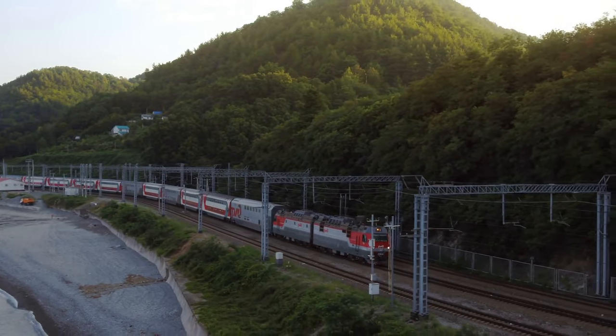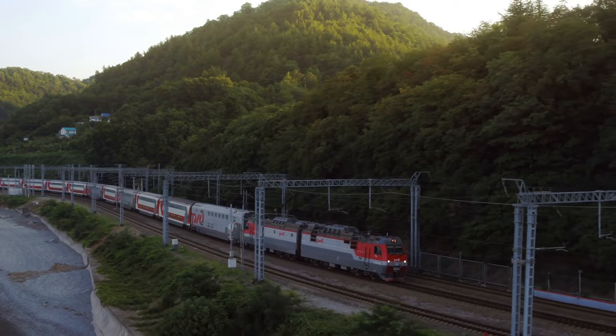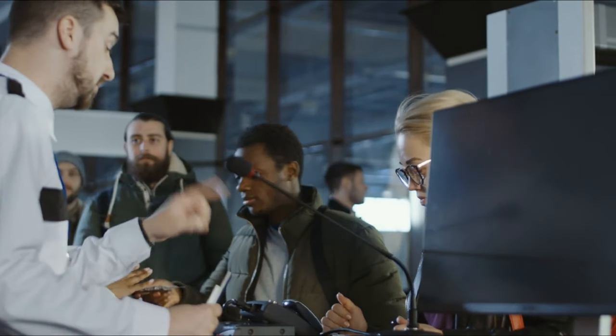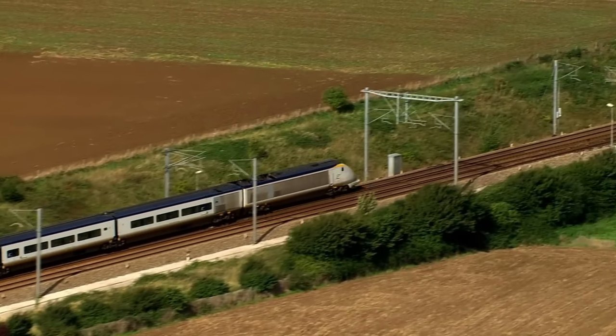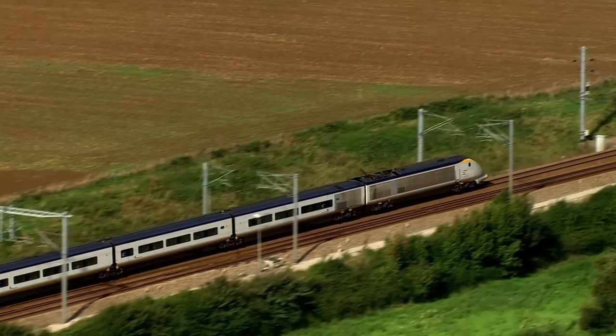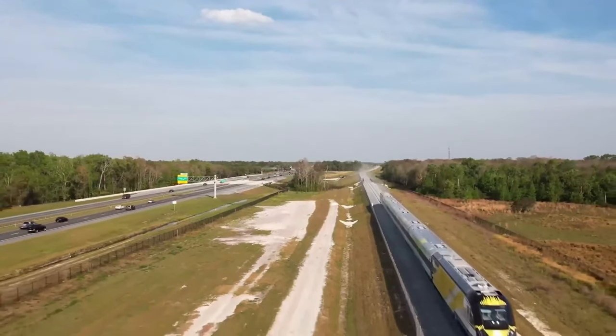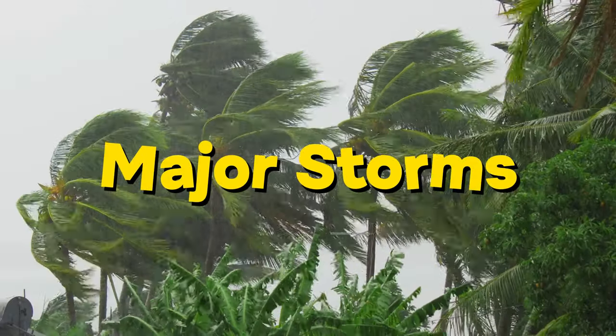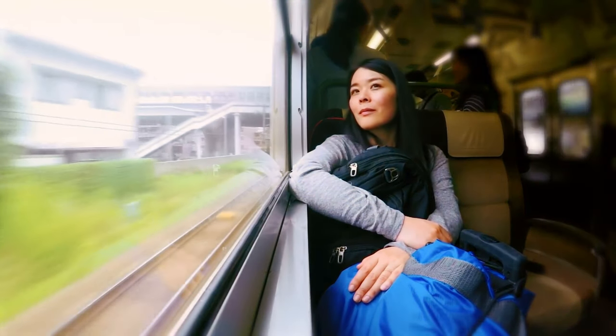Furthermore, rail travel exhibits a distinct advantage in weather dependency. Unlike air travel, which is significantly affected by adverse weather conditions leading to cancellations or delays, well-planned and operated rail systems are more resilient. They can withstand severe weather conditions such as heavy snow, fog, and major storms, ensuring a more reliable mode of transportation.